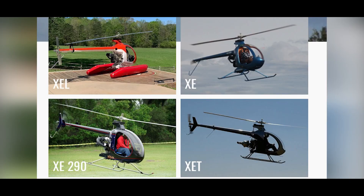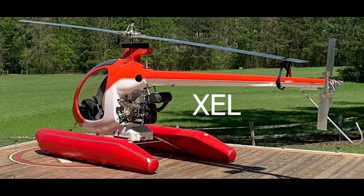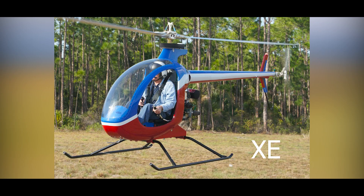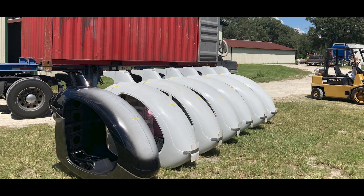Composite FX offers a selection of options and additions that enhance the functionality of XE helicopters. Options can be ordered as installations on factory-built vehicles or as packages for kit-built vehicles.